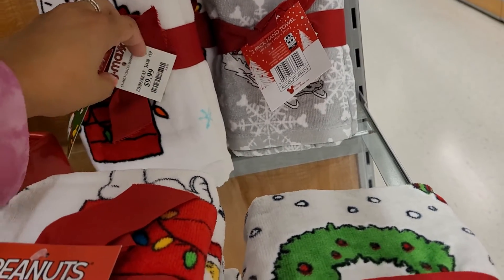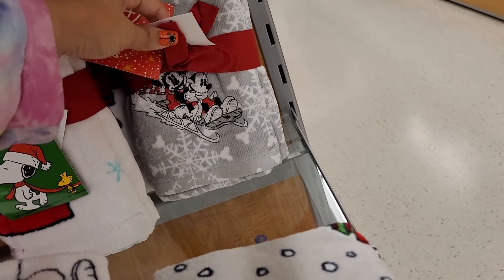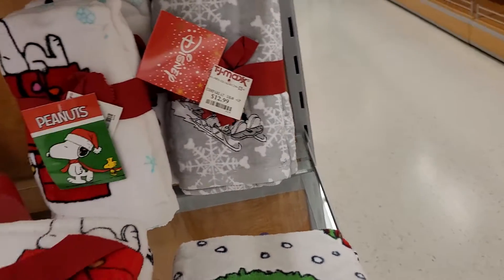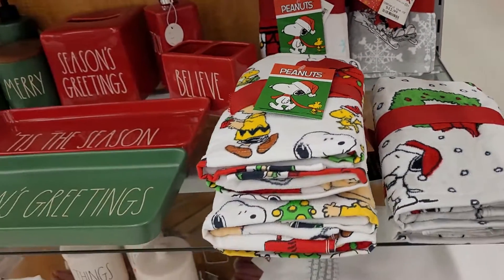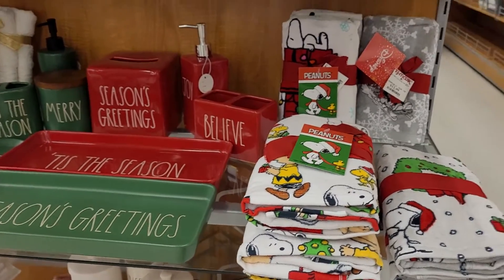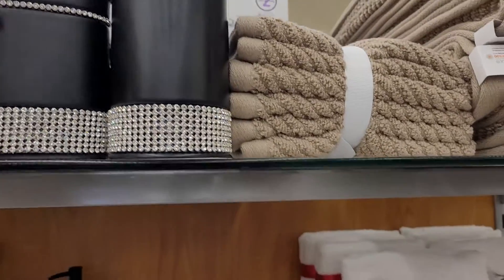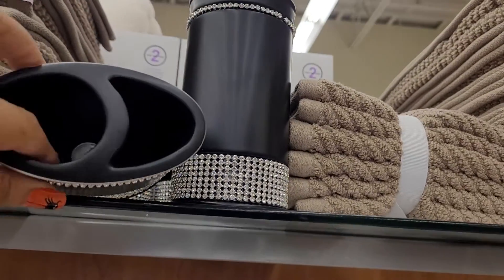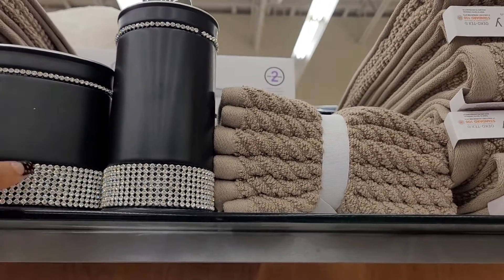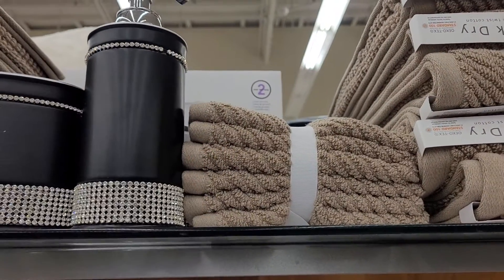This one is ten dollars. Then they have a Minnie Mouse one — it has snowflakes and Minnie and Mickey riding a sled, and it's thirteen dollars. That one is very nice if you have a Disney theme going on. Then there's also this glittery toothbrush holder that's not really Christmas or fall but it's very pretty — though as you can tell, the pieces fall off, so keep that in mind when buying it.